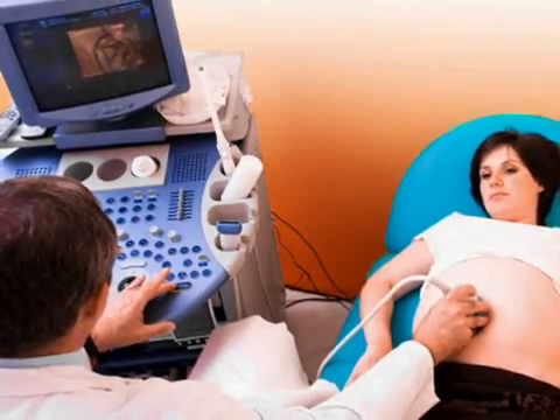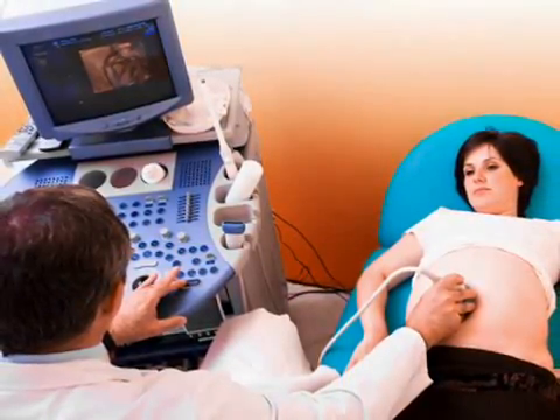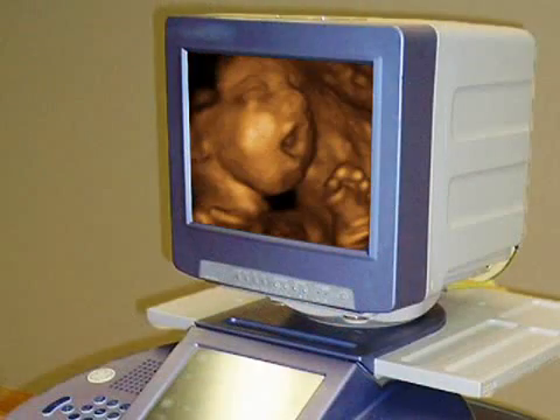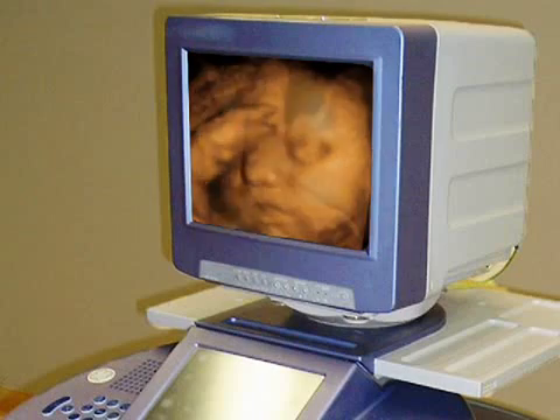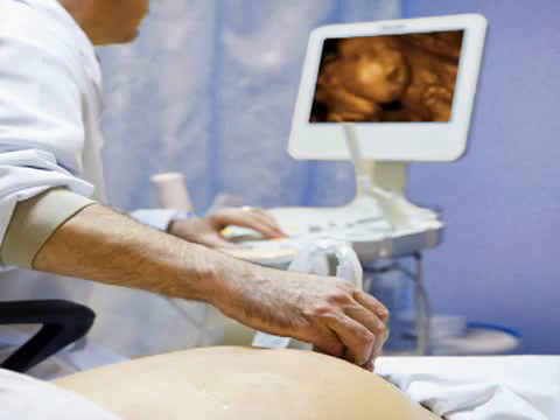Doctors have discovered an even more advanced viewing technology: the four-dimensional sonogram. A 4D sonogram works in the same way as a 3D one, but adds a fourth dimension — time — to the picture. The result is a live-action video of your baby in real time. With a 4D sonogram, you can watch your baby wriggle, smile, and suck his thumb.